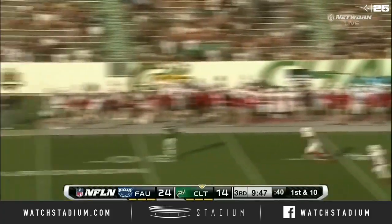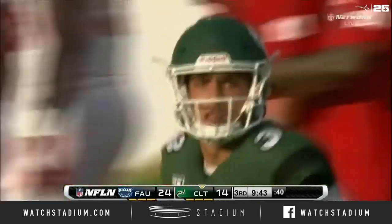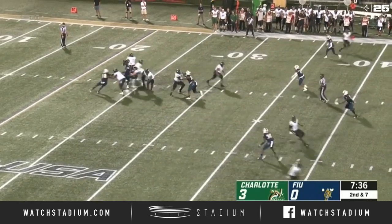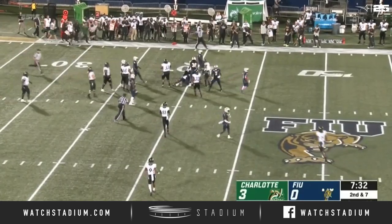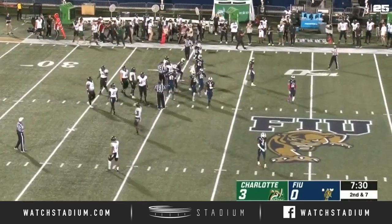Reynolds forced to run, throws on the run, has a man — he's open! Cameron Dollar down to the 23-yard line. Read that very well. A couple of nice runs here in the first quarter. This is a designed run — Reynolds has a couple of blockers, spins past Sage Lewis, and out to the 40-yard line. Impressive carries from Chris Reynolds.